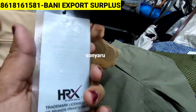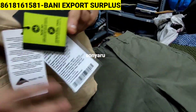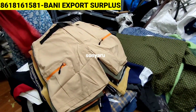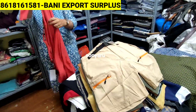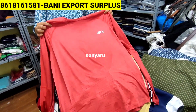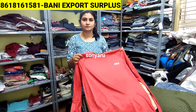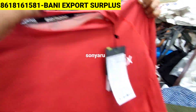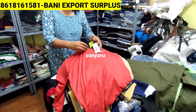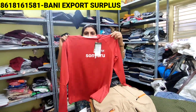This is HRX brand. If you scan it, you can verify it online. These are HRX activewear — activewear for gym, swimming, walking, sports type. MRP is 2,299. You are getting it for just flat 300 rupees.